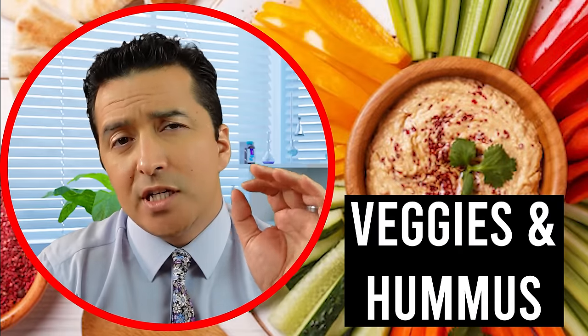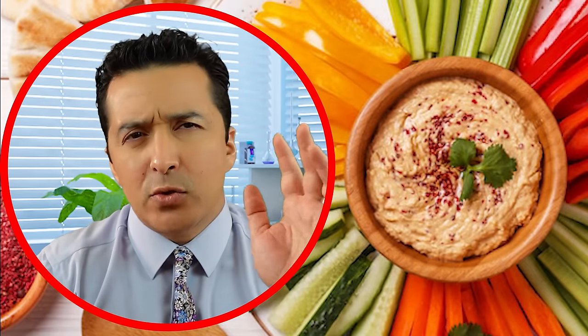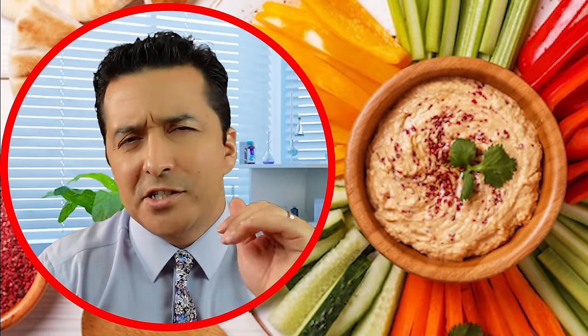Number two is veggies and hummus. Think about crisp, crunchy veggies such as celery, carrot sticks, radishes, or broccoli — they're delicious when you dip them in a creamy hummus.